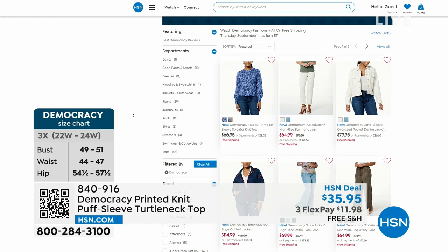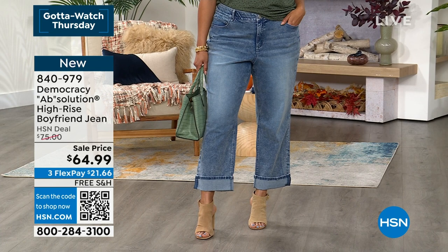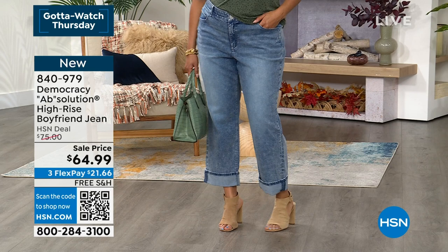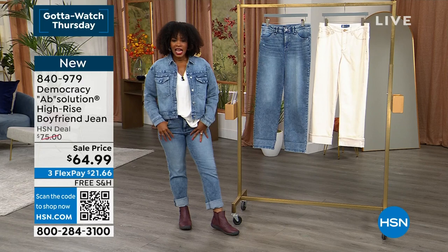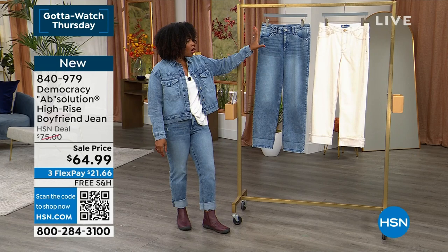Speaking of jeans, Democracy always brings their Absolution - solutions to the issues we have with everyday jeans. The silhouette featured next is the high-rise boyfriend jeans in two colors: light blue vintage, which Kenya is wearing, and birch, which is more of a cream tone. They're in sizes 0 to 24 women's. On sale with about $10 off the regular HSN price - that sale ends tomorrow. Free shipping. Kenya's wearing those in size 18, and Carol has them on in size 6.